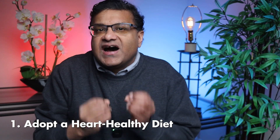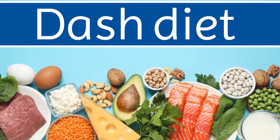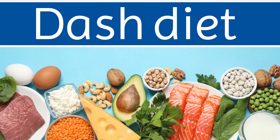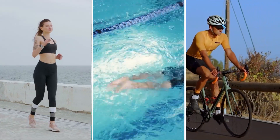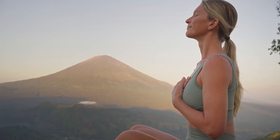Although some risk factors like genetics and age are beyond our control, there are several actionable steps to prevent or manage high blood pressure. Number one: adopt a heart-healthy diet. Emphasize the DASH diet — Dietary Approaches to Stop Hypertension — which focuses on reducing sodium and increasing potassium, calcium, and magnesium. Limit processed foods, sugary drinks, and red meat. Stay physically active: engage in at least 150 minutes of moderate aerobic activity per week, such as walking, swimming, or cycling. Manage your stress by practicing relaxation techniques like deep breathing, yoga, or meditation.